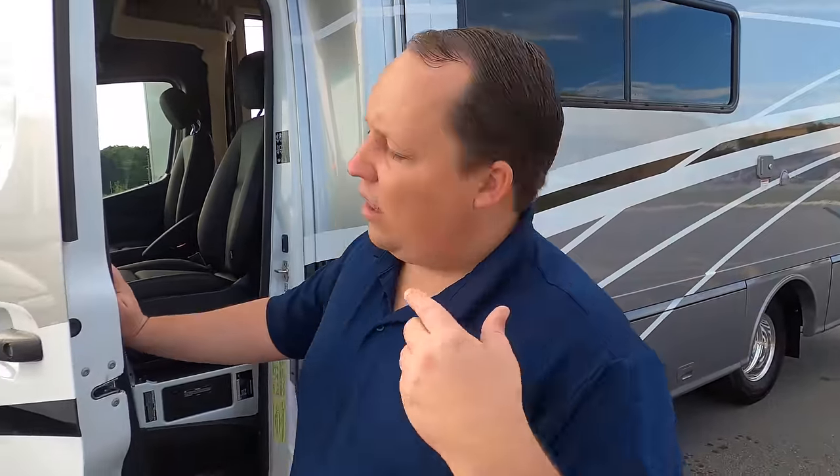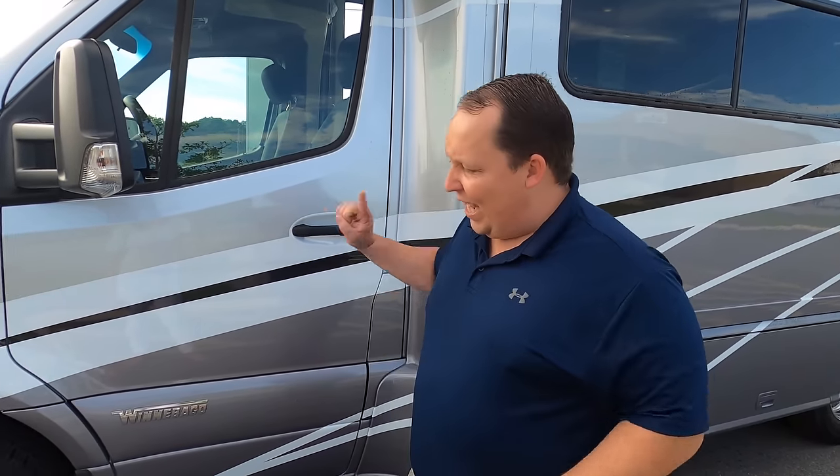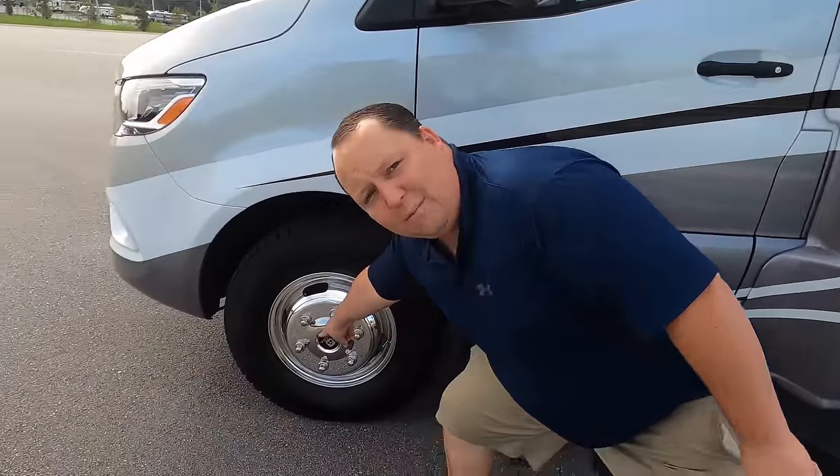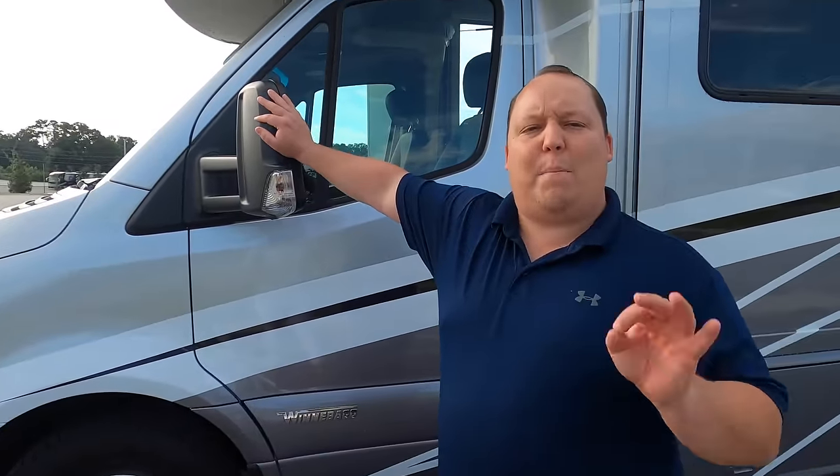We expected that low CCC. If you want the luxury of the Mercedes and the sleek styling, that's just the way it is — it doesn't matter who the manufacturer is. Any Mercedes-based motorhome is going to have a low cargo carrying capacity. But the outside of this motorhome looks great, and the inside looks even better.